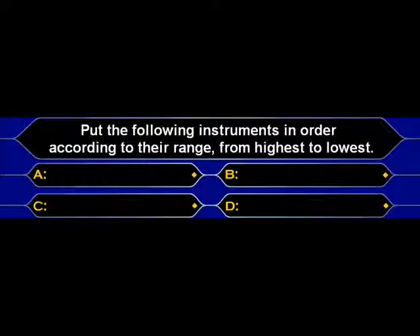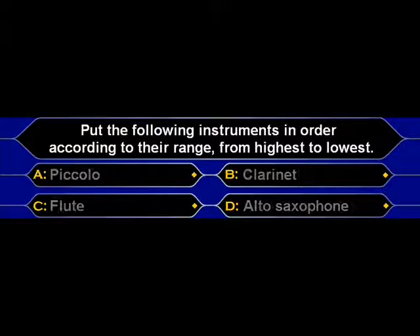Here is the fastest finger question. Put the following instruments in order according to their range from highest to lowest: piccolo, clarinet, flute, alto saxophone.